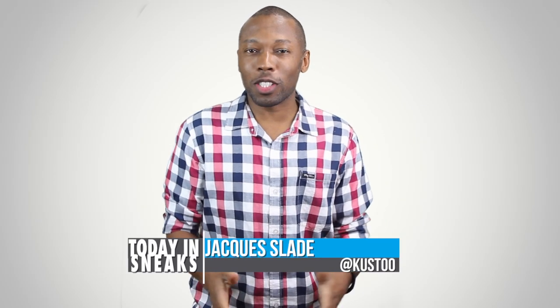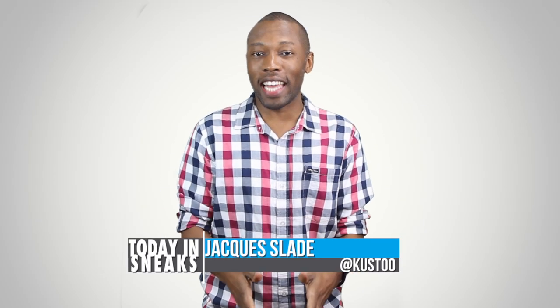Welcome to Today in Sneaks. I am your host Jacques Slade, and let's kick things off today with the Safari Foam Posit.